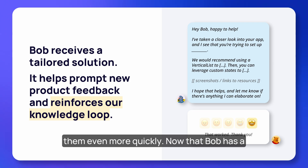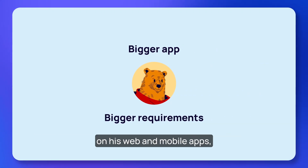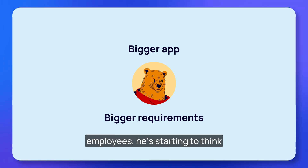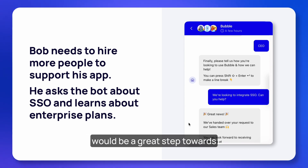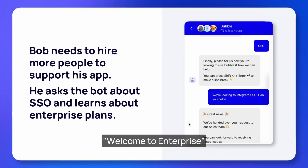This way, the next time a user experiences the same issue our 24/7 team will be able to unblock them even more quickly. Now that Bob has a loyal following of users on his web and mobile apps, he decides to hire more employees. With so many employees he's starting to think about the security of his logins, and after doing some research Bob thinks that having secure sign-on for his employees would be a great step towards enterprise-level security.